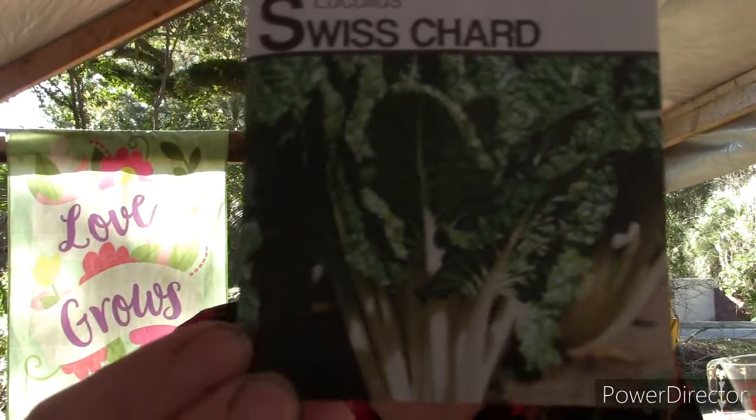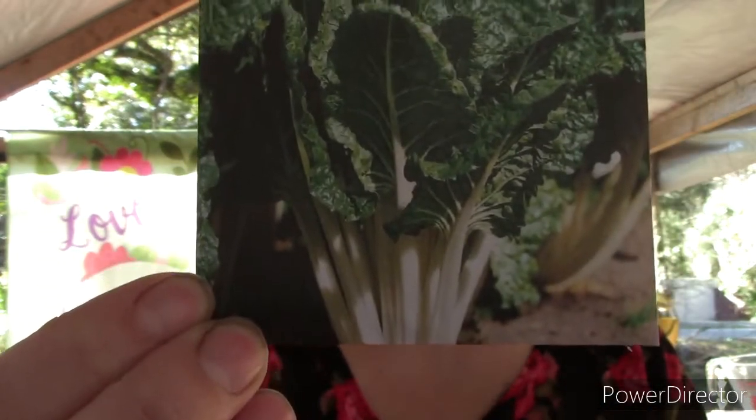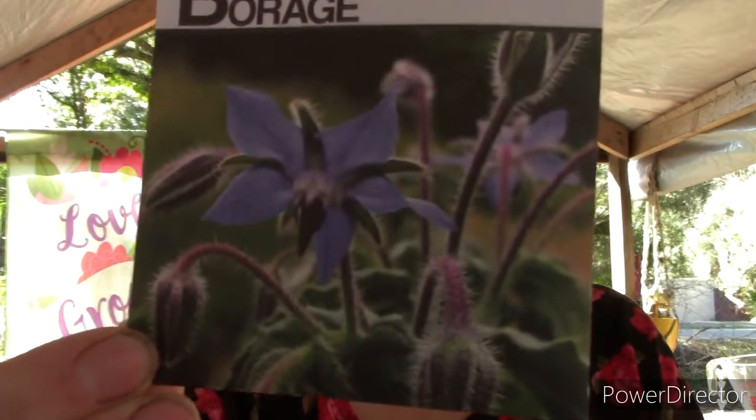We have a Swiss chard growing in the garden right now — I think it's bright lights or rainbow lights, or maybe both. They're the rainbow shebang of Swiss chard. I love Swiss chard — it's one of my favorite things now and it's super easy to grow. I can even grow it in my front garden where I don't get very much sun and it still thrives pretty well. Borage is one beautiful looking thing — look at that flower!